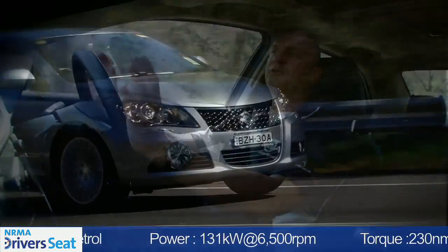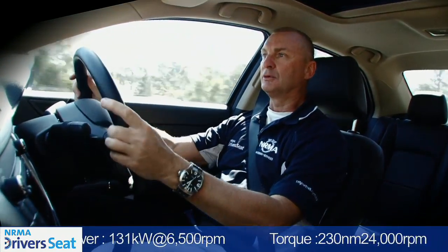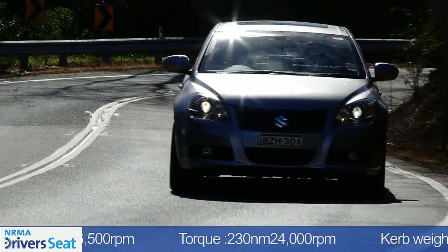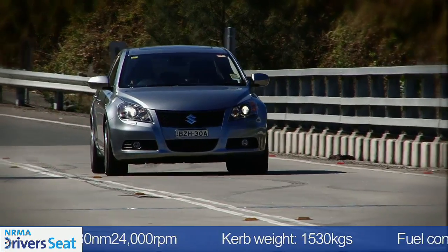One of the features I like the most about this Kizashi is the way it handles. I really like the steering feel, especially out on this open road. And really, the suspension package is nicely tuned to our Australian road conditions. It's not too firm, but still sporty enough.